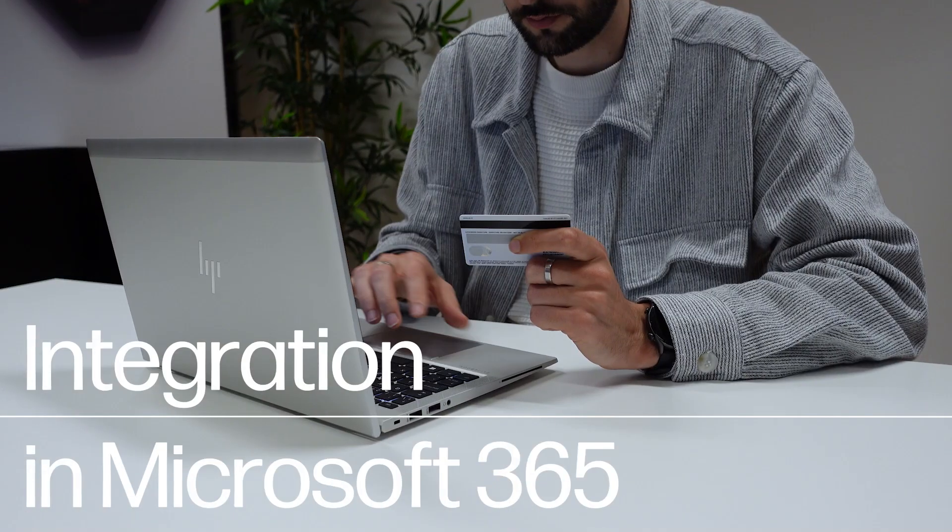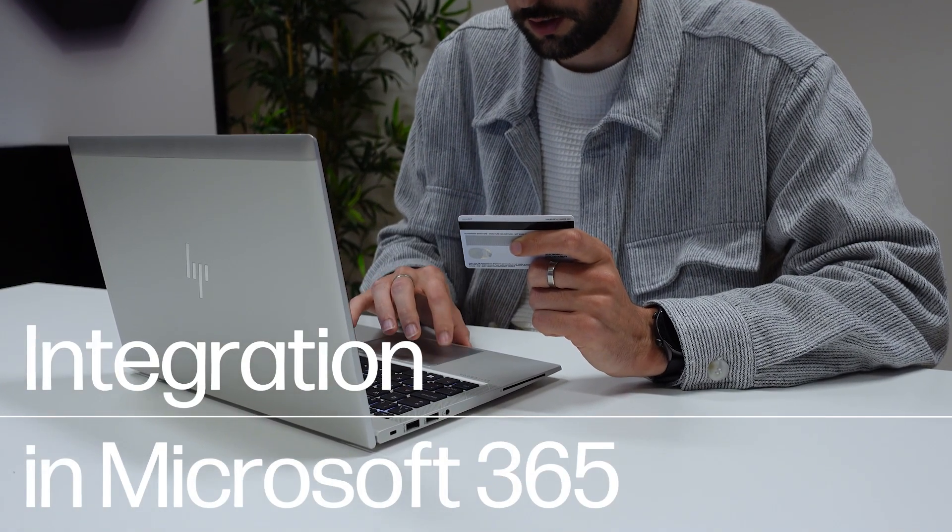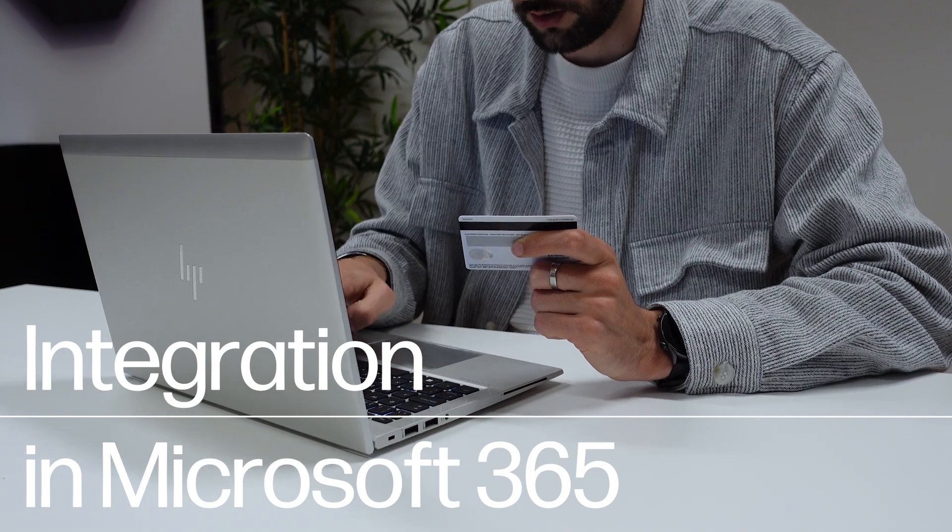Copilot is free and accessible directly from Windows. However, for complete integration across your Microsoft Office apps, choose the Copilot Pro subscription or Copilot for Microsoft 365 for Teams integration.